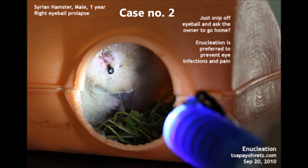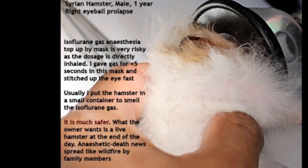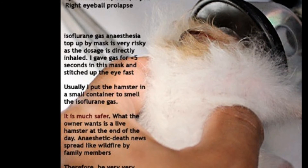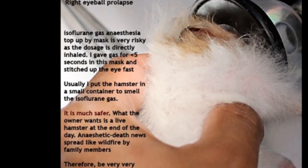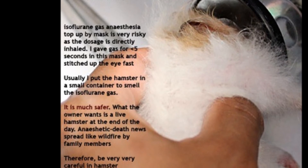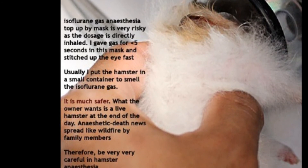Another case involves a one-year-old male Syrian hamster with right eyeball prolapse. Isoflurane gas anesthesia as a top-up mask is very risky as the dosage is directly inhaled. The vet administered gas for less than 5 seconds via mask and stitched up the eye quickly. Usually, the hamster is placed in a small container to inhale the isoflurane gas, as this is much safer.